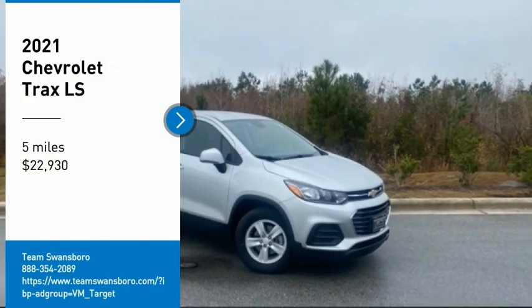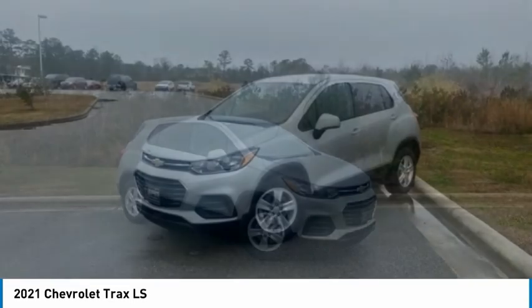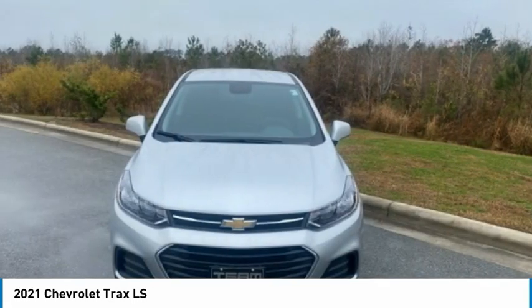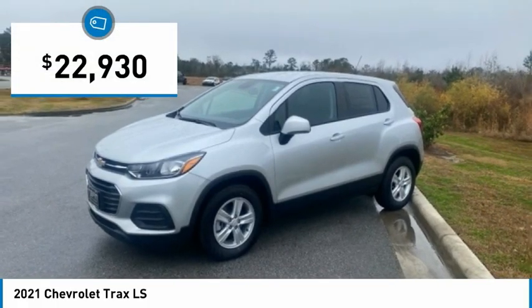Stop by and take a look at the 2021 Chevrolet Trax. The Trax is tiny on the outside, but remarkably spacious within. It comes with clean and modern interiors and is priced below $25,000.